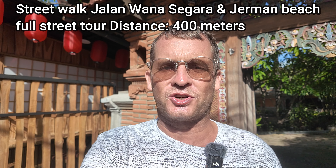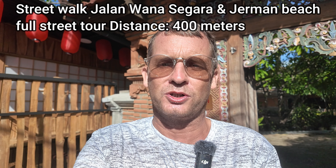Good afternoon from Bali, Indonesia. Today I'm here in the South Kuta area of Bali, and what I'm going to feature in today's video is a street walking tour along Jalan Wurrung Sagara.